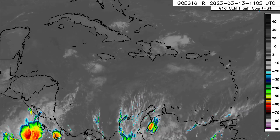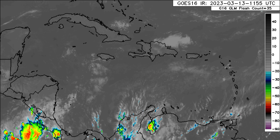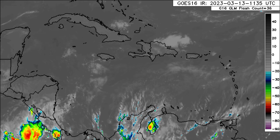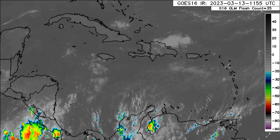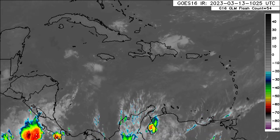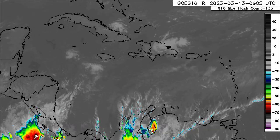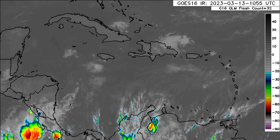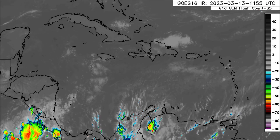Looking at this satellite imagery, we can see that there isn't much happening across the Caribbean at the moment. We do see a bit of activity over parts of South America and Central America — that blob of convection off Costa Rica — but for the rest of the region there isn't really anything much going on right now.